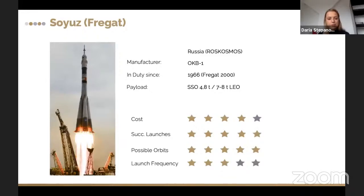Let's talk about rockets and launches. The first is the Soyuz with the Fregat upper stage, flying since 1966 — quite a long time — with the Fregat stage since 2000. Payload mass to sun-synchronous orbit can reach 4.8 tons, and up to 8 tons to LEO. It's quite cost-effective in terms of successful launches and possible orbits, though not as frequent as some satellite providers would prefer.